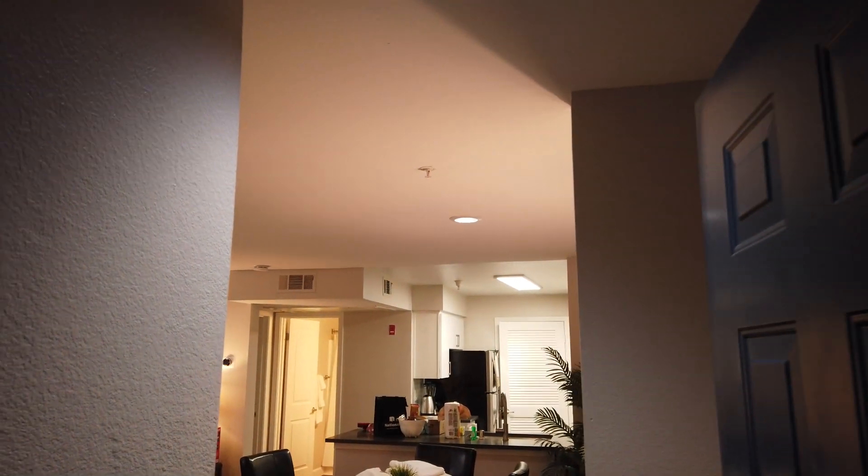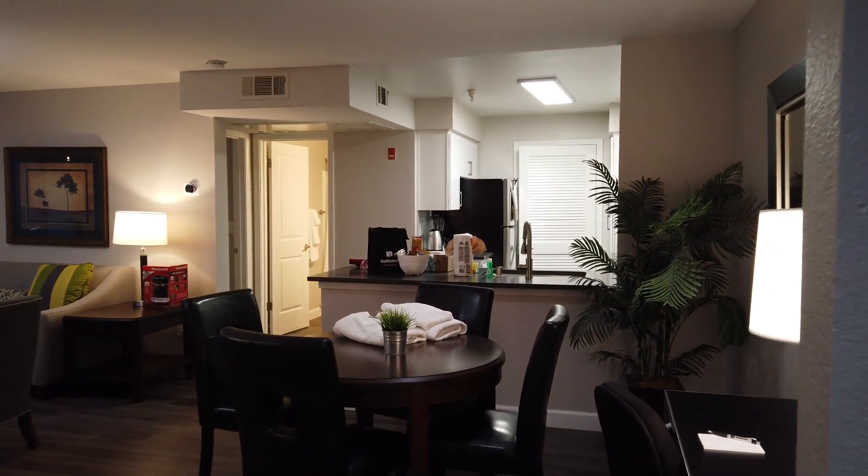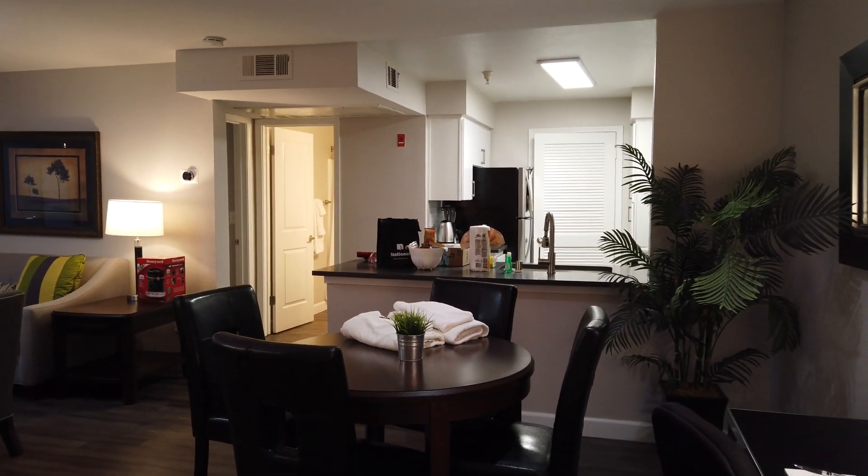There's a light right here in the entrance way, and then you're led right into the dining area. There's a dining area with chairs, and then we have a little work area here with a lamp, and then there's the kitchen over there.